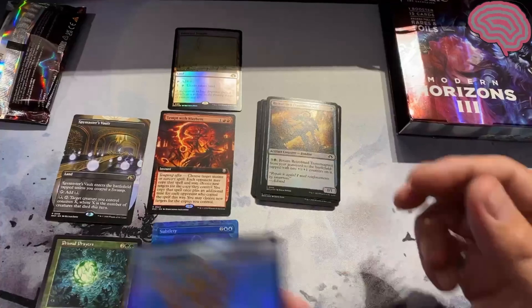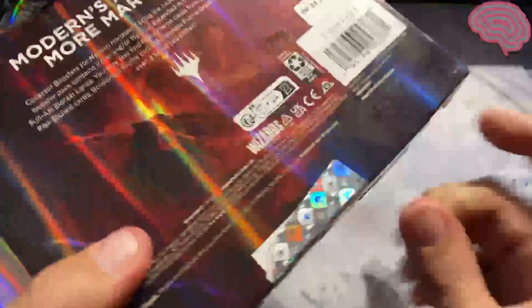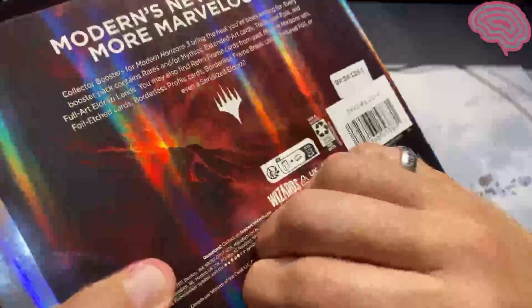Not a bad pack, definitely not a great pack. All right, pack two — this one's from Target. Let's see. Am I just gonna manhandle this again? I guess so. I rip it good.